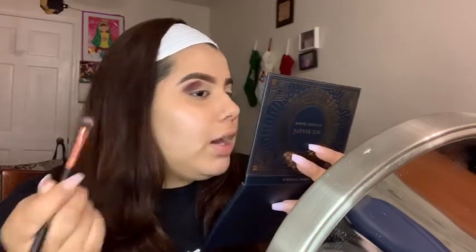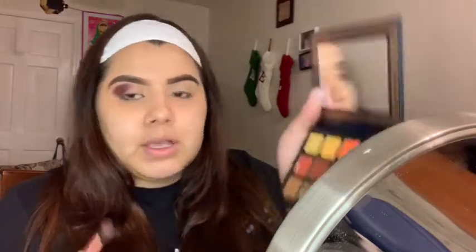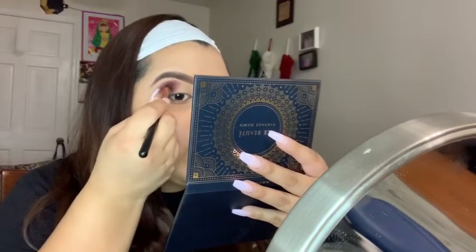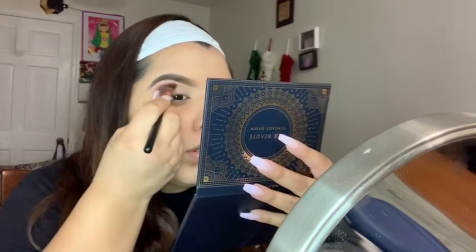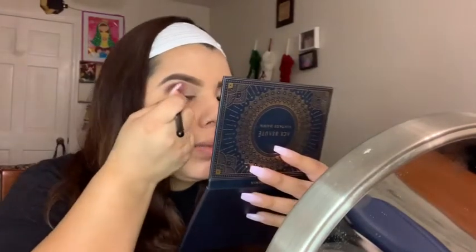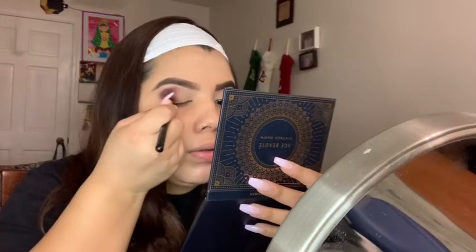Oh my god, I actually like this color — I thought it was going to be darker but it looks purplish, which is more interesting than I expected. I'm going to blend it in really well because I want it to be dark in the outer corner and lighter towards the inner corner. Make sure to blend it out well. This is how it's looking — I really like it. It's darker on the outer part and lighter on the inner part.